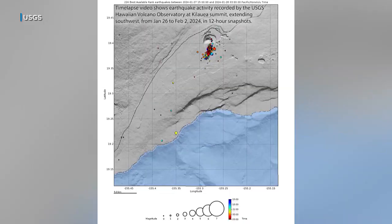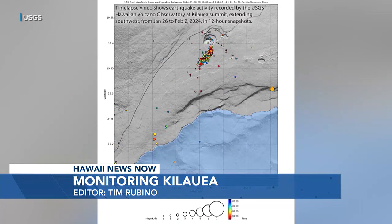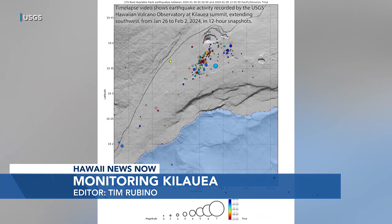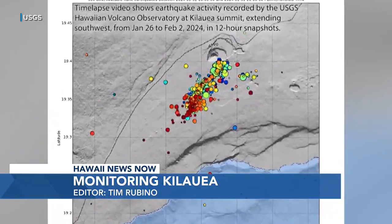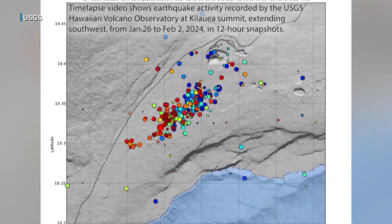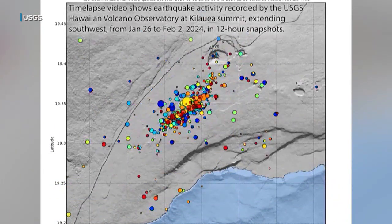We spoke with scientist in charge Ken Hahn for a breakdown of Kilauea's rumblings. This time-lapse shows the extent of the latest seismic spike stretching back to last Friday. USGS scientist in charge Ken Hahn says his team tracked 500 earthquakes in the first six hours. Since then, there have been over 3,000.